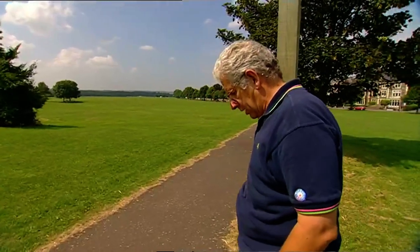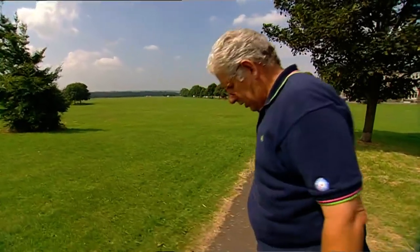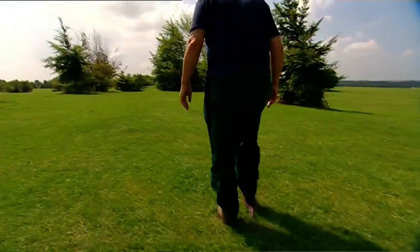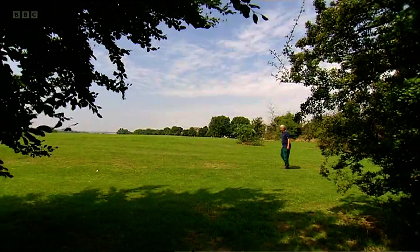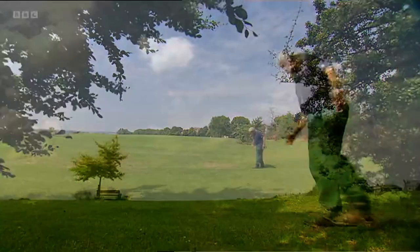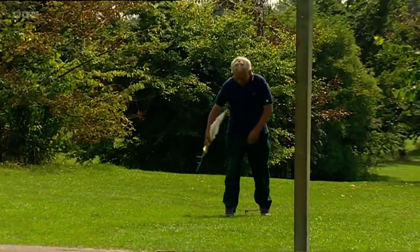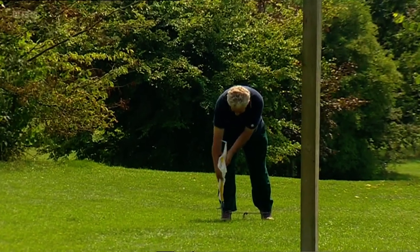Starting from my post, I count each pace: one, two, three, four, five... and so on up to one hundred, three hundred, four hundred... one thousand! That is one Roman mile.